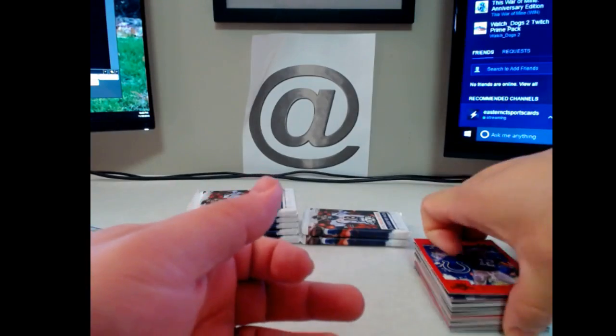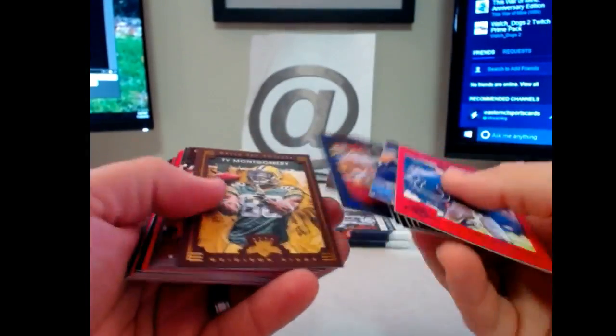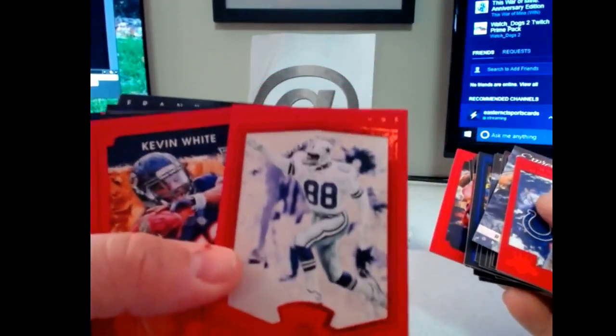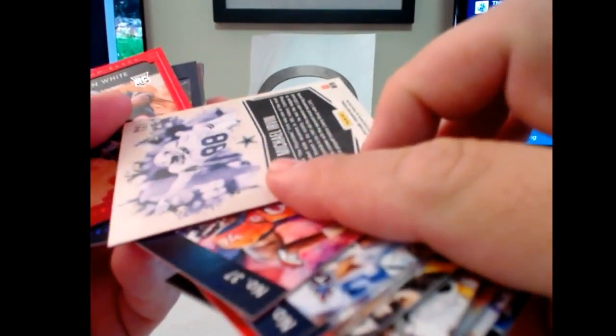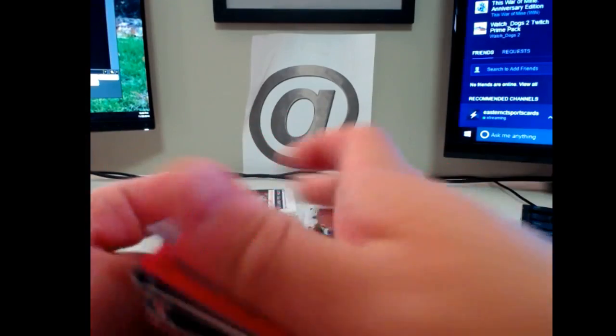Someone's asking if that's a printing plate — no, that's just the design of the card. It does look like one, I can see what you're saying, but no. I've seen the actual one before too; it's just kind of weird looking. Unfortunately, no plate.